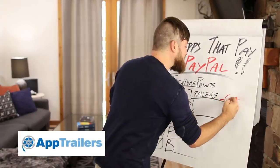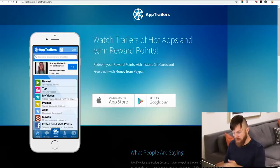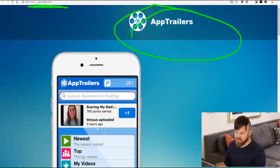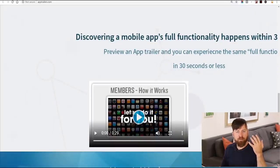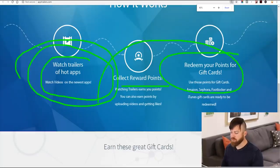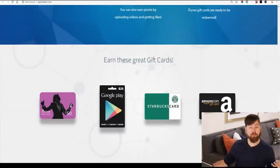It's called AppTrailers — apptrailers.com. You can get paid via PayPal for watching movie trailers. Watch trailers of hot apps and get points. It's on both the Apple Store and the Google Play Store, so no matter what kind of phone you have, it'll work. Collect reward points and turn those in for gift cards or PayPal money. You can get that money as an Amazon gift card or PayPal — either way, it's your money.